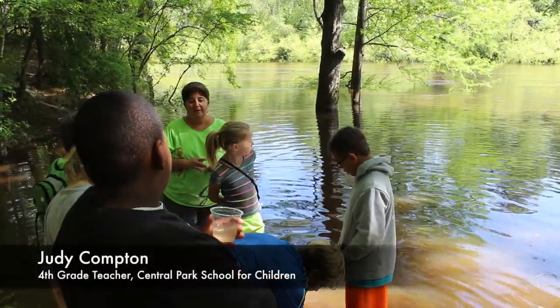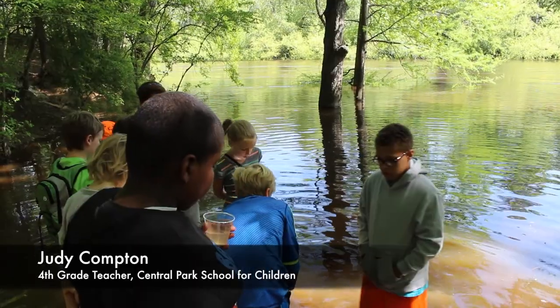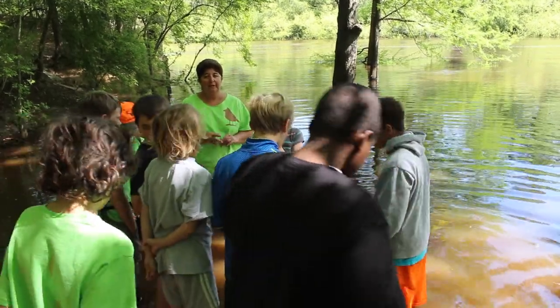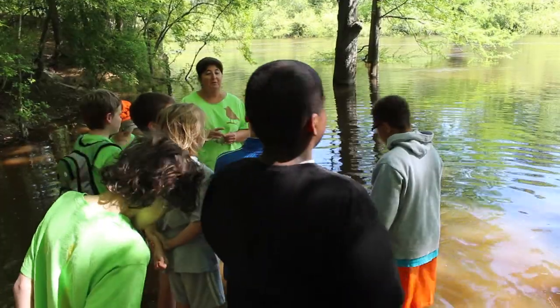Stop and think right now about what you want for those fish — what your hopes and dreams for the fish are — and also think about what you can do personally to help those hopes and dreams come true.